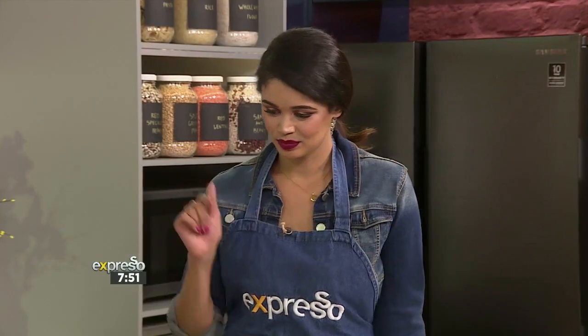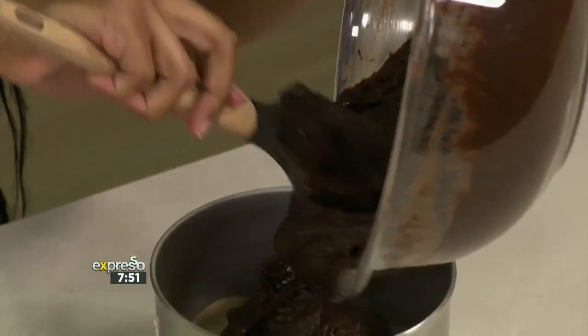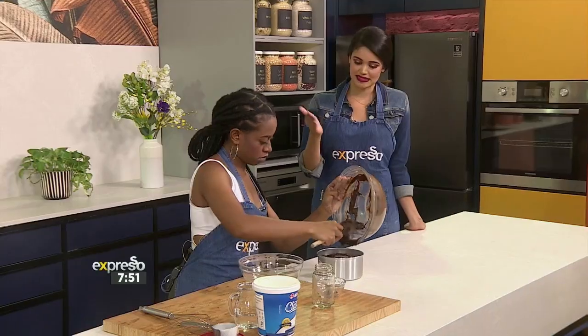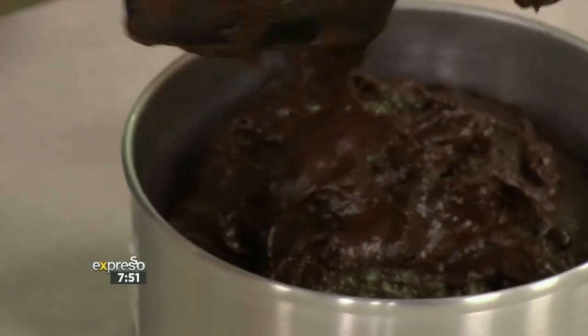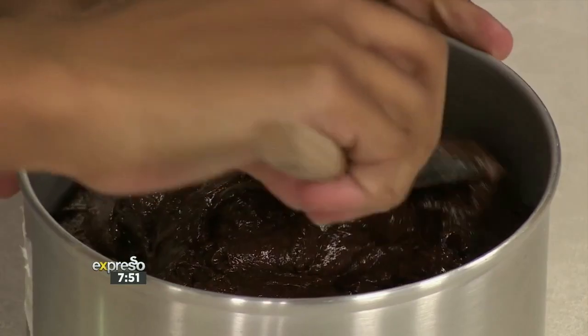Once that consistency is ready, pour it into your cake tin. Make sure to prepare your cake tin — the best way is a little bit of butter, butter spray, or parchment paper, whatever you have in your kitchen. Please do prepare it, otherwise you will not have any cake that comes out.